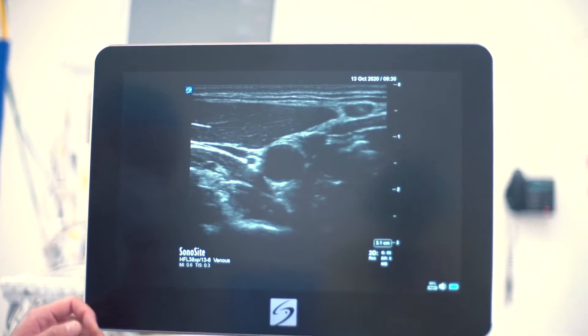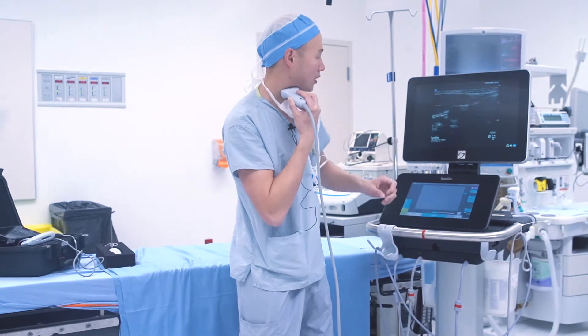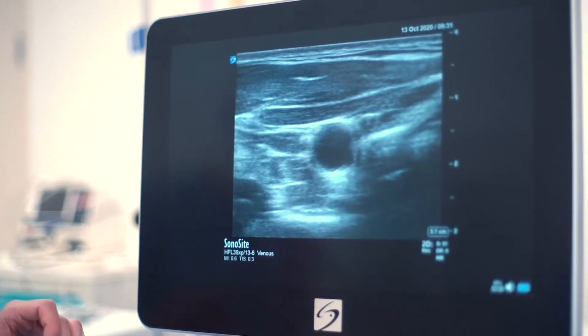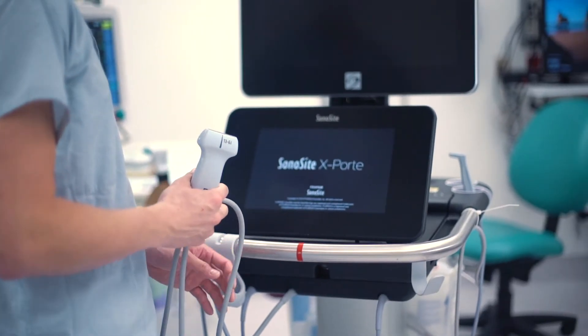And right there is my internal jugular vein. As you can see, I had to strain a little bit to get that vessel to pop out, and it's sometimes quite a small vessel. So in order to get a central line into that area safely to deliver adrenaline to the heart, we are using this ultrasound.